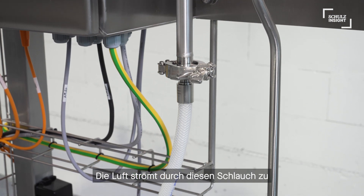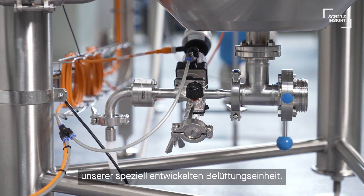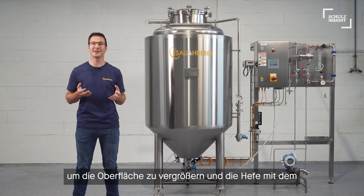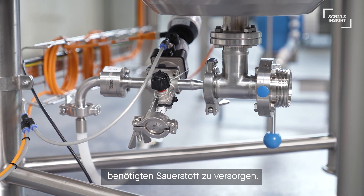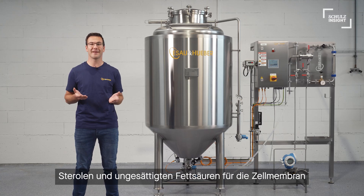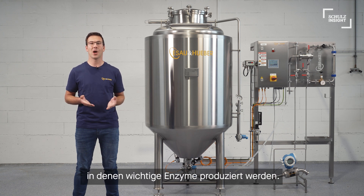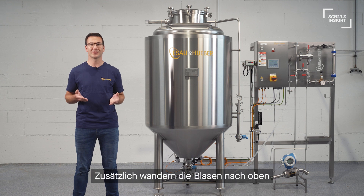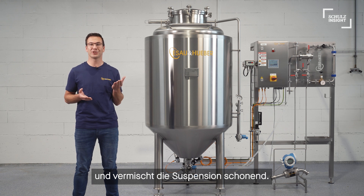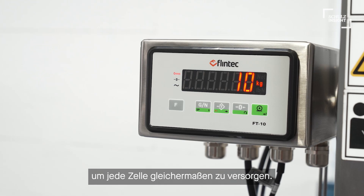The air flows through the hose to the effective and specially designed aeration unit. The aerator distributes it into small bubbles to increase the surface area and supports the yeast with the needed oxygen. Oxygen enables the production of sterols and unsaturated fatty acids for the cell membrane and activates mitochondria where important enzymes are produced. Additionally, the bubbles travel to the top and agitate the suspension gently, guaranteeing homogeneity to support every cell equally.